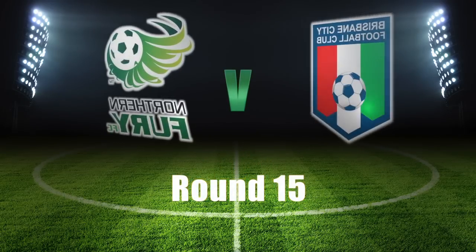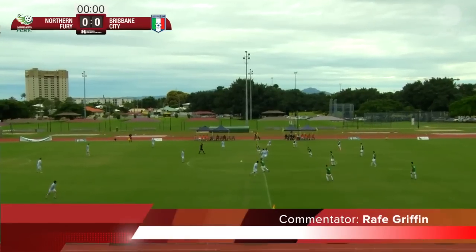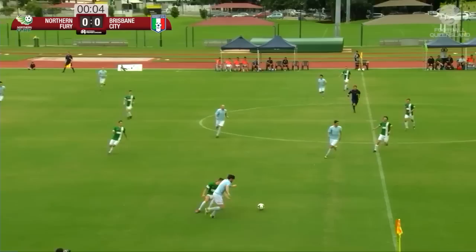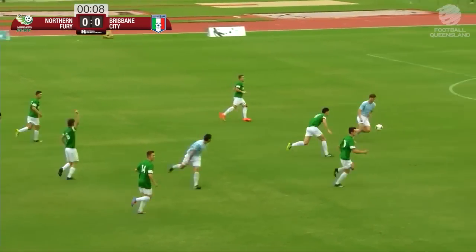Round 15 action comes your way from the Townsville Sports Reserve as the Northern Fury take on Brisbane City. Last time these sides met it was Brisbane City who were 2-1 winners at their home Spencer Park.